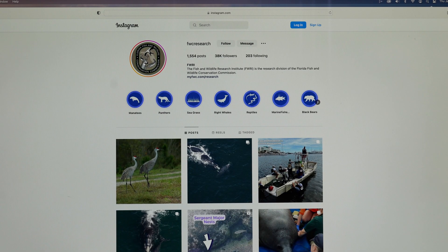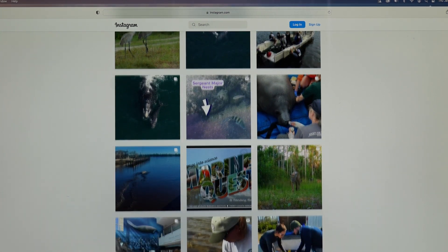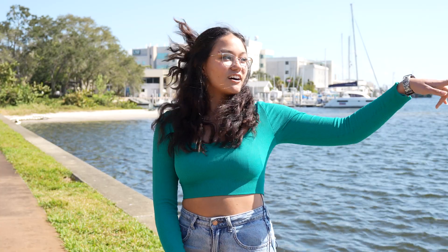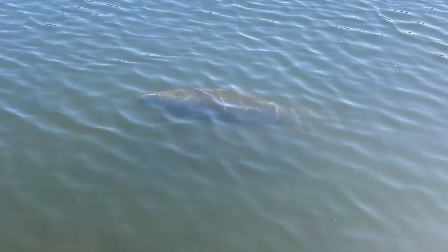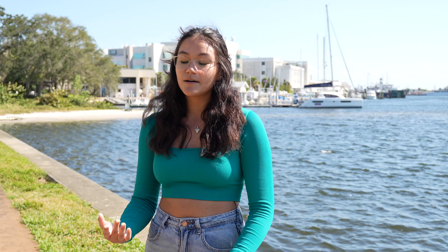He was about six feet in length when they got him out of the water, and he was just by himself. There have been a lot of manatee health-related issues recently and I follow FWC's Instagram, so I've been keeping up to date with all of the manatee strandings. So I was kind of concerned when I saw it was just by himself. I saw him — he was right over there just in that little corner, just kind of resting on the bottom. But he was coming up for air quite frequently, so I thought that was a good sign.